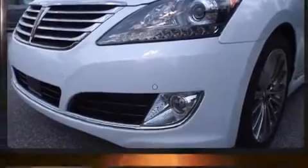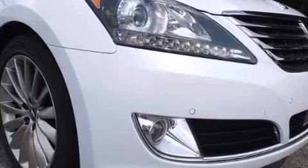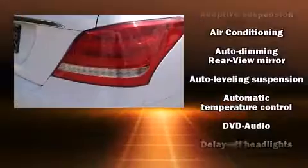With high-intensity discharge headlights illuminating your path, you'll always appreciate maximum visibility. Audio features include a CD player with MP3 capability and 17 speakers, providing world-class sound throughout.